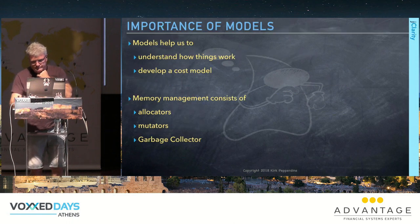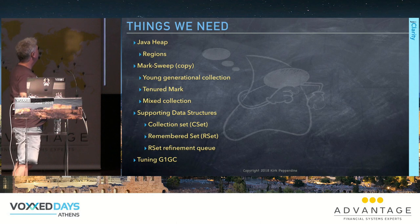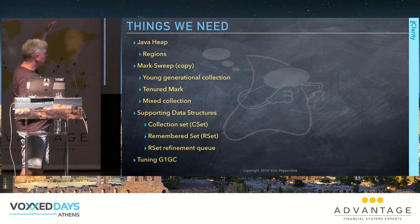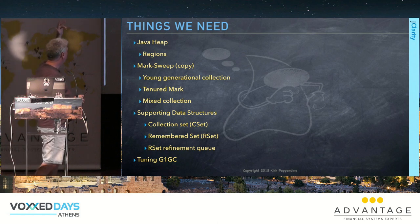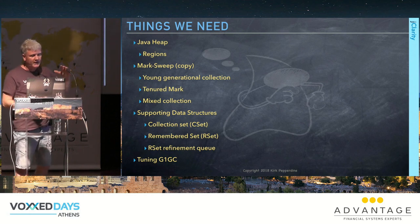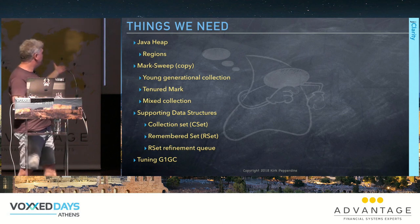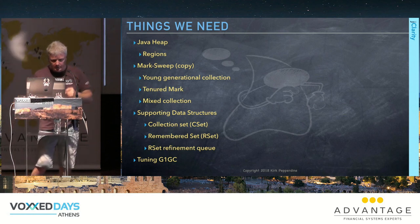What do we need to know to tune G1GC? We have the Java heap subdivided into regions. The algorithmic part is a mark-sweep tracing algorithm. It works in a young generational region (nursery) and a tenured space for long-lived objects, plus mixed collections that clean out both young gen and tenured space.